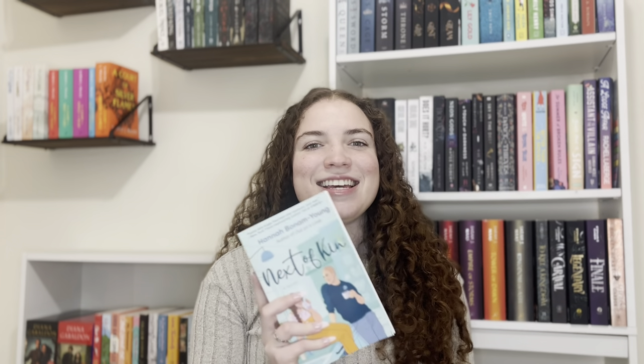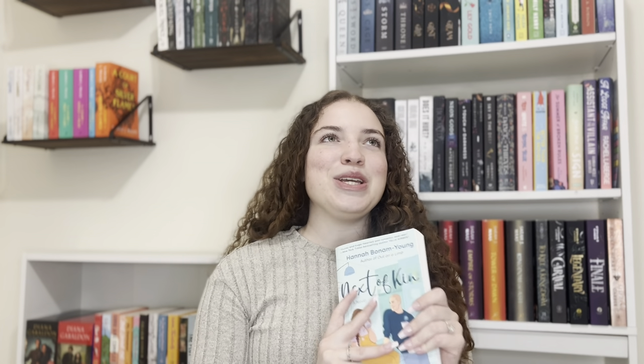Also at The Bookshop I got Next of Kin by Hannah Bonham Young. I've been wanting to read Out on a Limb, which I've heard was really good but will make me cry — I feel like this one will also make me cry, but the cover was really cute and I read the description and was like yes, absolutely. I also ended up getting a pin from there. Everybody else bought Bride by Ali Hazelwood, but I'm not an Ali Hazelwood fan so I did not partake.